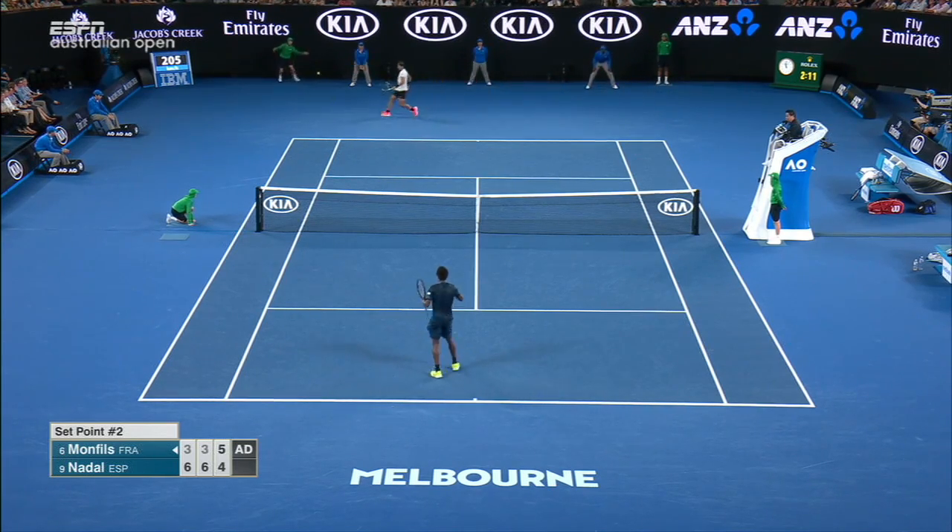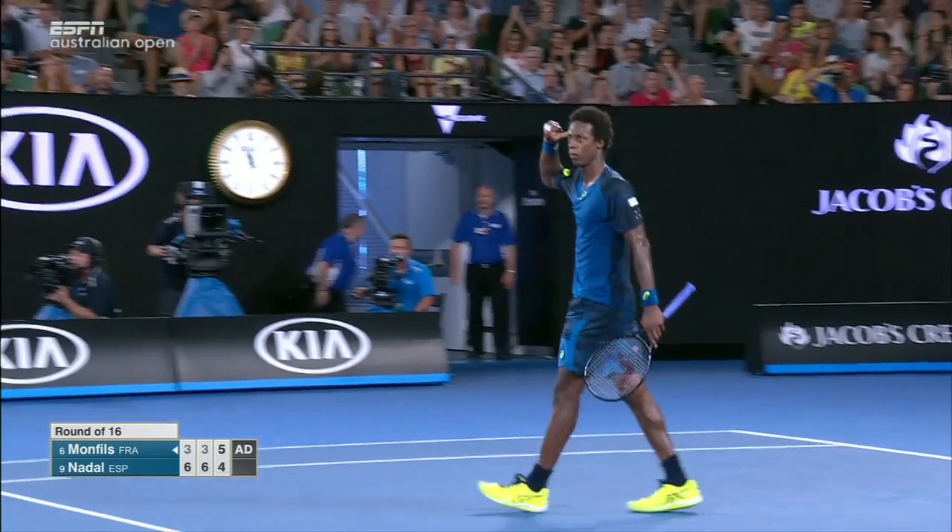Nadal hasn't won a hardcourt title in three years, since he won Doha to start the 2014 season.